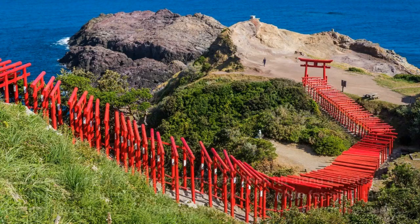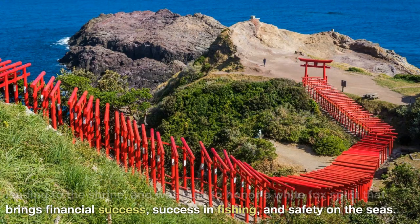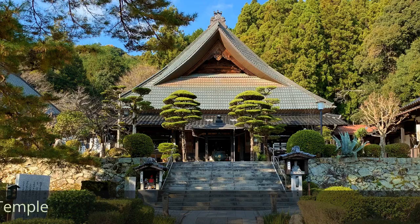Motonosumi Inari Shrine is known for its 123 torii gates that are lined up along a footpath leading to the shrine, and was built to honor a white fox spirit that brings financial success, success in fishing, and safety on the seas.